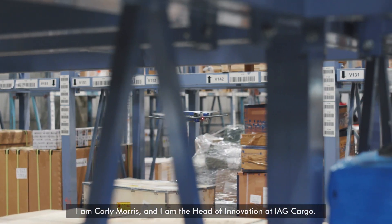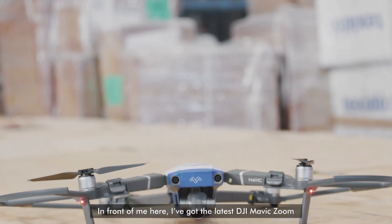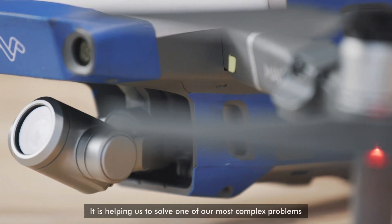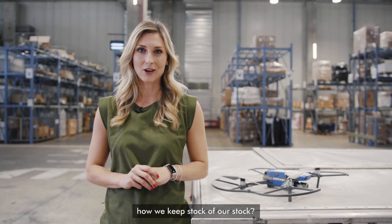I'm Carly Morris and I'm the Head of Innovation at IAG Cargo. In front of me here I've got the latest DJI Mavic Zoom and it's helping us to solve one of our most complex problems: how we keep stock of our stock.